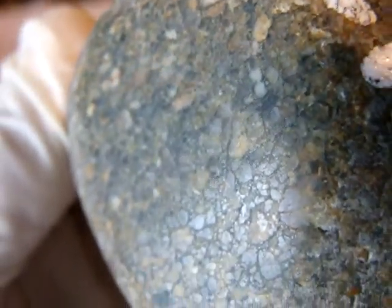They are packed chondrules, very close to each other. Not much metal in it. And very, very little magnetic attraction — just a little.